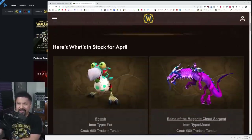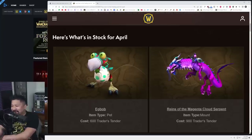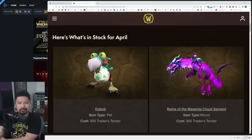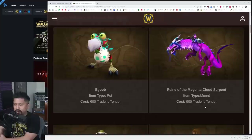Egg stuff. Egg Bob — I don't recall if this was a shop thing or not, but that one's going for 600 tender. And we've got a very, very pink dragon, which would have been fitting for April. Pink sort of goes with the Easter spirit kind of, sort of, maybe — going for 900. This seems to be the big ticket item; I guess all mounts are going to go for this particular price.